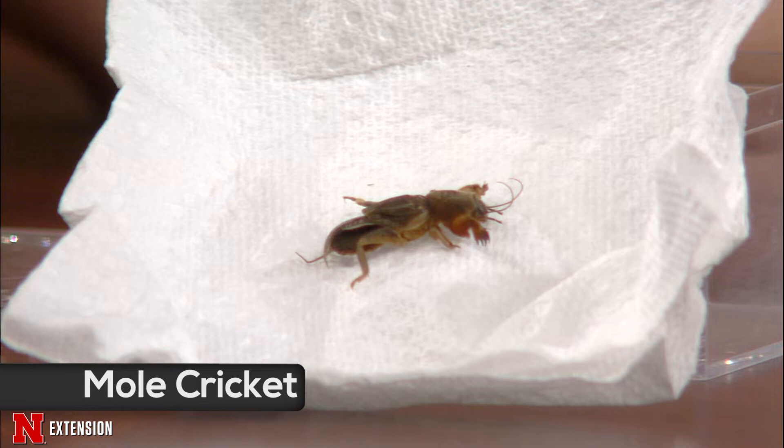This is a northern mole cricket, native to eastern North America. The only species we really have here in Nebraska — they're not really a pest of anything. It's mostly just a curiosity if you find them. They're rarely a pest in turf grass. In the south, there are a few species that can become turf grass pests — they tunnel underneath the grass and feed on roots, and that tunneling can create problems occasionally. But really, it's just an interesting thing. If you find one, just enjoy it — nothing to be concerned about.